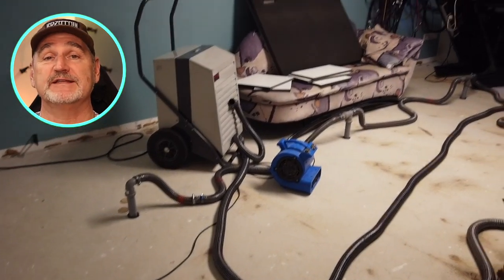Next, I have some impressions of the restoration of my studio. Here you can see all the dryers that had to run for around six weeks.